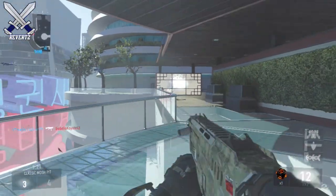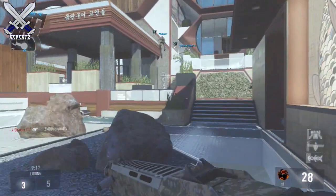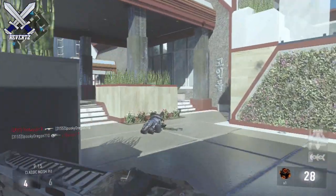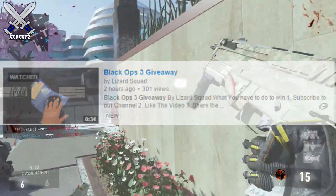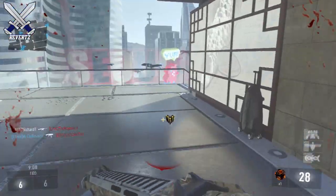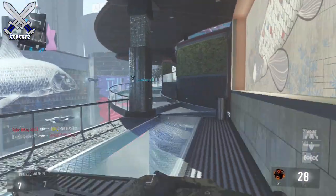Hey, what's going on guys, MrTheReverts here. Today I got some news on the official Call of Duty Black Ops 3 game disc leaks. Lizard Squad's YouTube channel uploaded a video titled 'Black Ops 3 Giveaway,' and in the video they were showing off the Black Ops 3 box art and game disc. If y'all want to go check it out, there will be a link down below in the description.